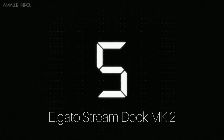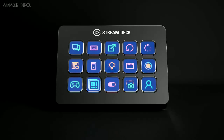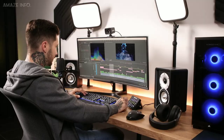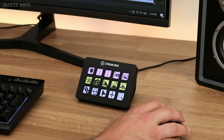Number 5: Elgato Stream Deck MK2. Streamline your creative workflow with the Elgato Stream Deck MK2 creative interface. Its 15 LCD keys let you trigger unlimited actions to control apps, launch social posts, mute your mic, and so much more. In fact, hotkey actions let you fit macros into the keys for automated tasks.